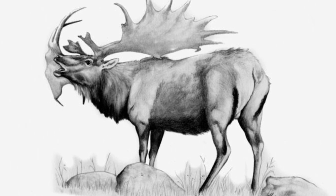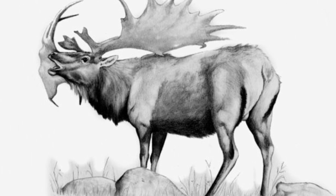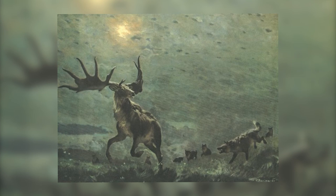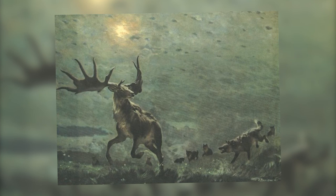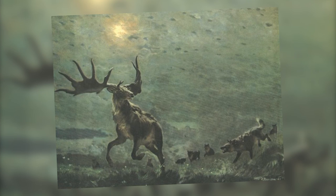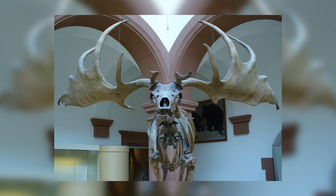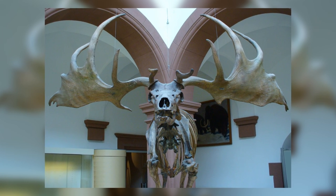Most remains of the animal have been found in Ireland, but it lived all across Eurasia and even in Africa, and it wasn't actually very closely related to what are today known as elk, instead being more like the living red deer. The Irish Elk was one of the biggest deer species that has ever lived, at a shoulder height of 2.1 metres, and it carried the largest antlers of any known deer, measuring at most 3.65 metres from one end to the other. The reason for this ridiculous size of antler is likely due to display purposes, as healthier males would be able to support larger antlers and so would appear more attractive to females.